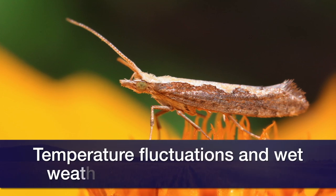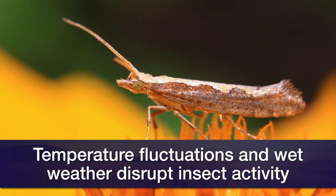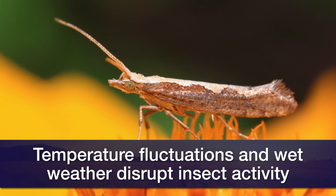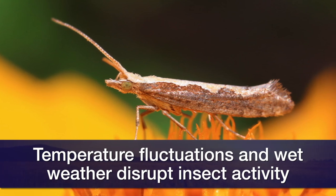Things like diamondback moth that will get into canola tend to do a little better when we have a mild winter and probably a drier winter. But at least for right now, things look great. So with all that, with the winter crops looking so well, should producers start thinking about summer crops?